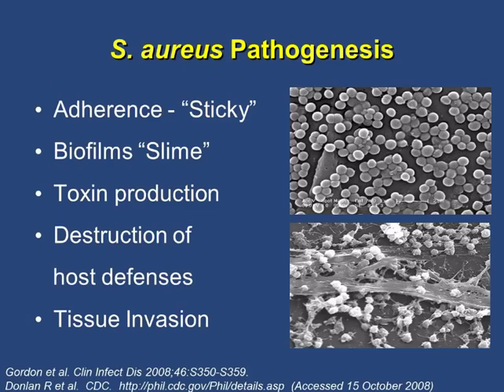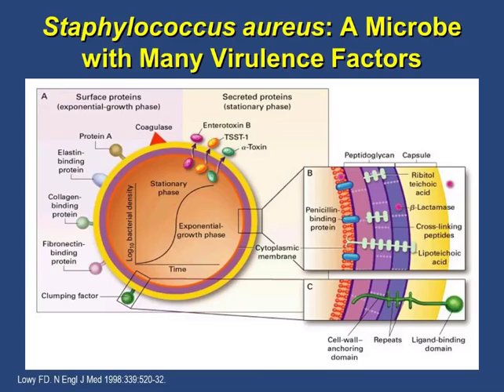Why is Staph aureus so pathogenic? They are very sticky bacteria — they like to stick to the host or to prostheses, and they stick to themselves forming biofilms. Biofilms are a matrix the bacteria embed themselves into, which makes antibiotic penetration very hard. They also produce a lot of toxins and have many ways to invade and destroy the host defense system. Once bacteria enter the host, they go through an exponential growth phase where many binding proteins on the MRSA surface are expressed.